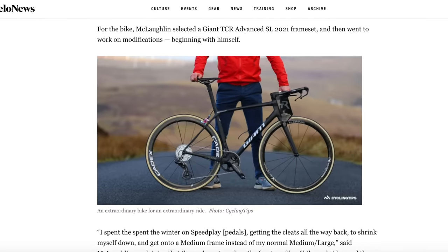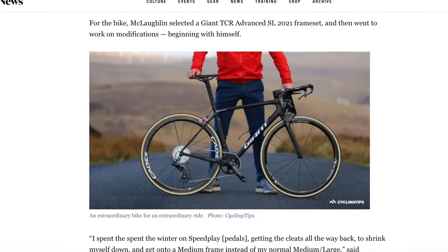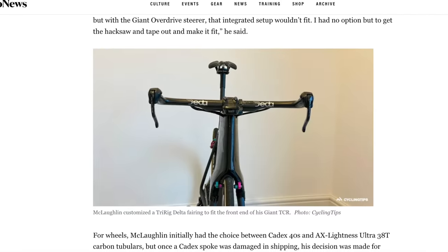He really took aerodynamics seriously. He took weight savings seriously as you would expect. When most people think of Everesting and they're trying to shave time, the first thing they think of is weight, but you've got to turn around and go back down the hill at a pretty high speed. So aerodynamics is obviously important.